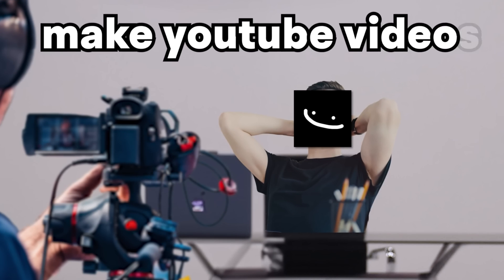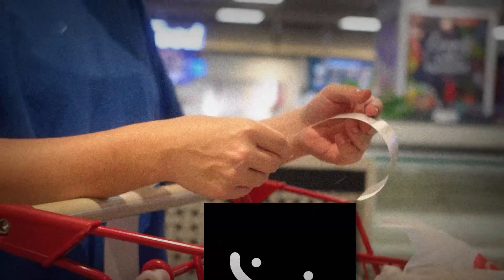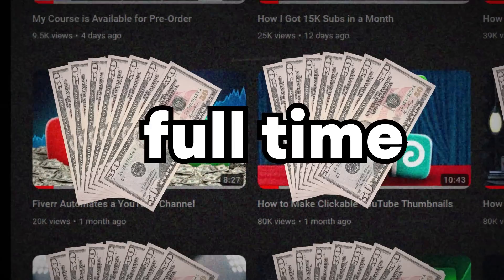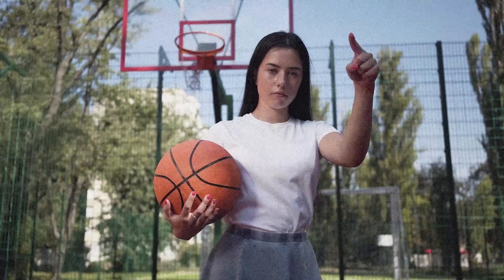It's possible to make YouTube videos without spending any money in 2023 if you're smart about it. Nowadays I personally spend a couple thousand dollars every single month creating videos for my channel full-time, but back in the day when I ran my first YouTube channel, I used to do everything by myself for free, so here's how you can too.